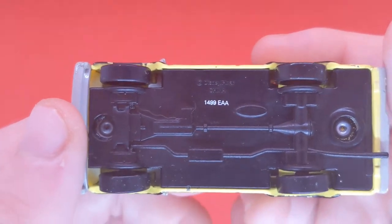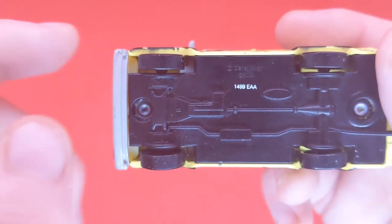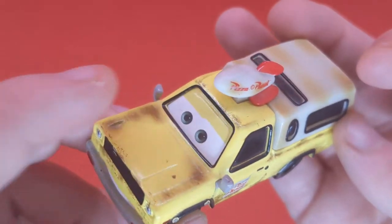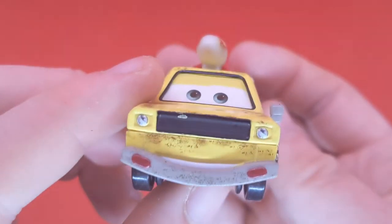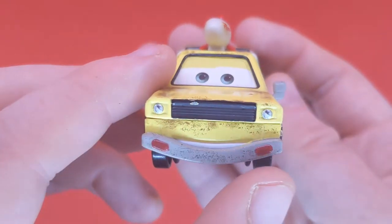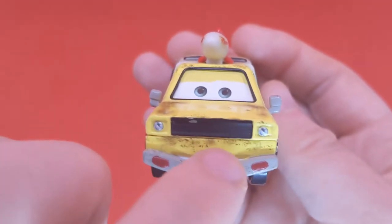I'm going to take a close look at that variant of Todd the Pizza Planet Truck now. Here is the base — made in 2009, the 149th day. I can't believe this one is 11 years old already. He's got this nice smiling expression, with two red lights at the front and this bumper.